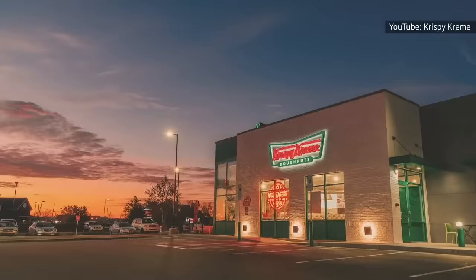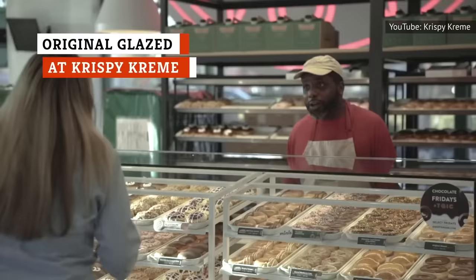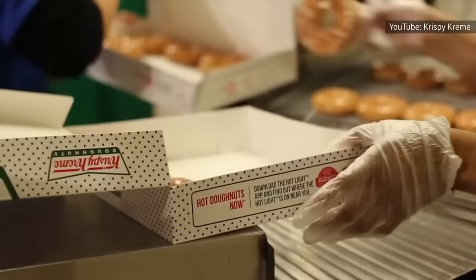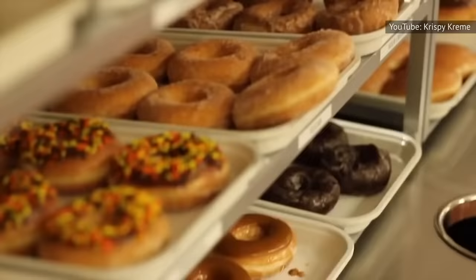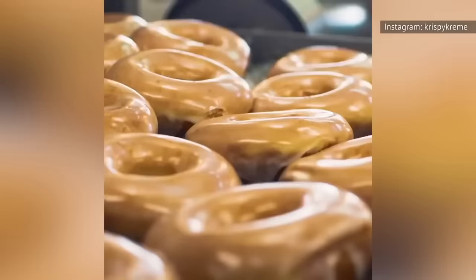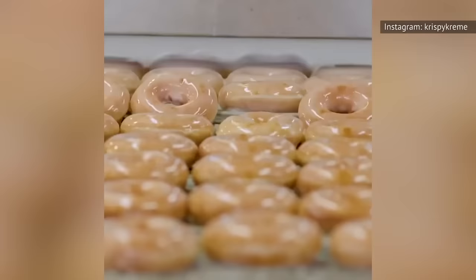When you see the hot light turned on at your local Krispy Kreme, don't hesitate to go in and purchase an original glazed donut. It only costs around a buck, and you can't beat the quality, especially when it's still warm. If looking out for the hot light is too much work, download their app and you'll get an alert on your phone when the donuts at your favorite Krispy Kreme location are ready for you to devour. While they have many different types of donuts that are worth falling in love with, start with the original glazed donut before you branch out.